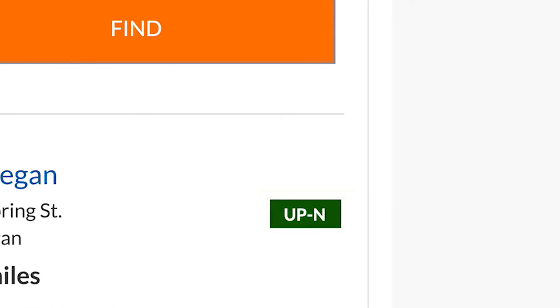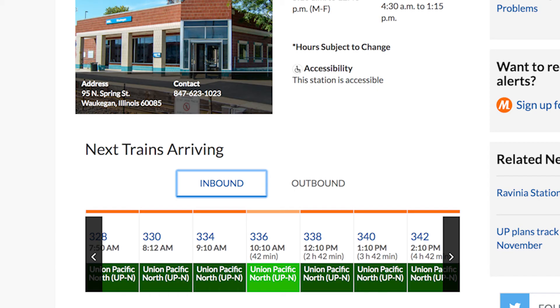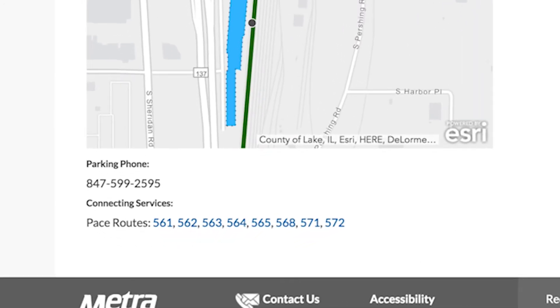If you're going downtown, the rest is easy. Click on the line's abbreviation and the next page will show the next trains arriving inbound to downtown and outbound from downtown to that station. That page also gives information about parking and connecting CTA and Pace service at the station.